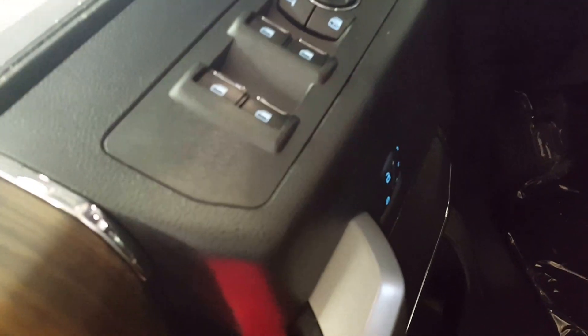On your door panel you have your keyless entry, power windows, power mirrors, and your power locks.